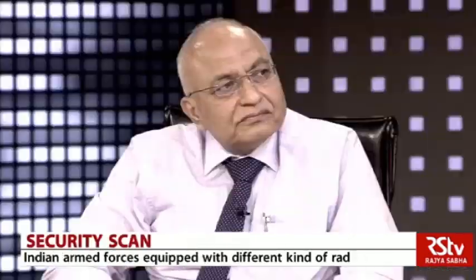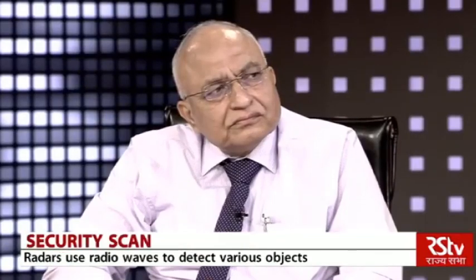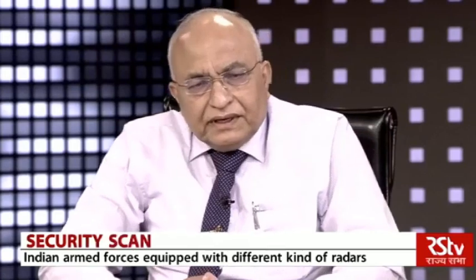Let me bring General Saxena and Mr. Lele in on the utilization of radar systems, because radar systems are an integral part of the armed forces worldwide. General Saxena, how are radar systems significant and important for the armed forces? What is their on-ground utilization?